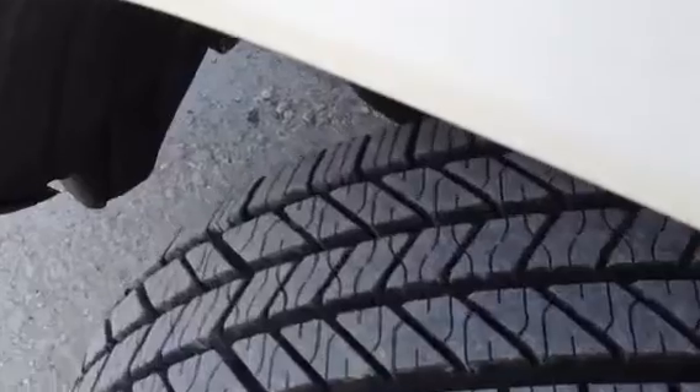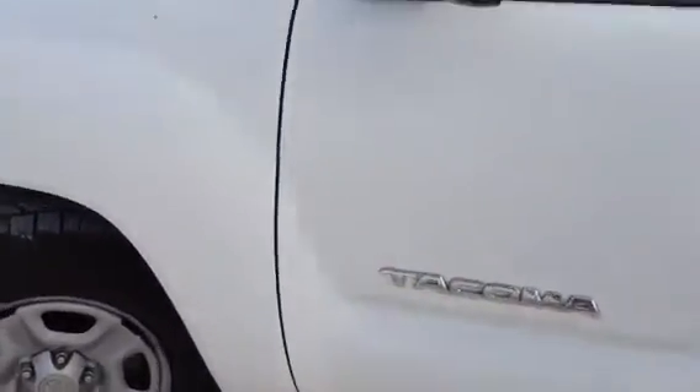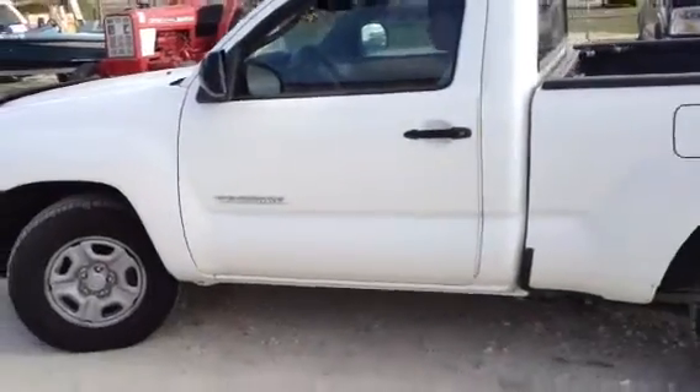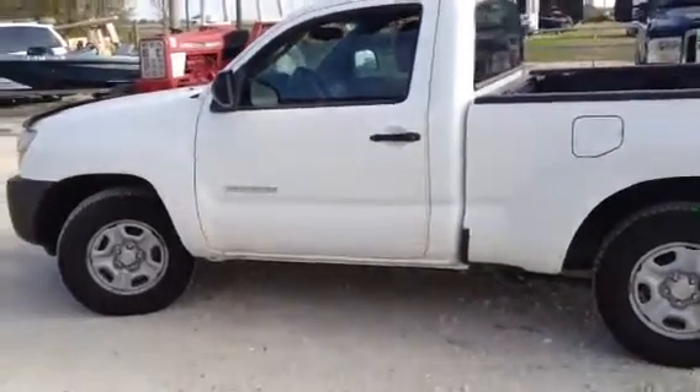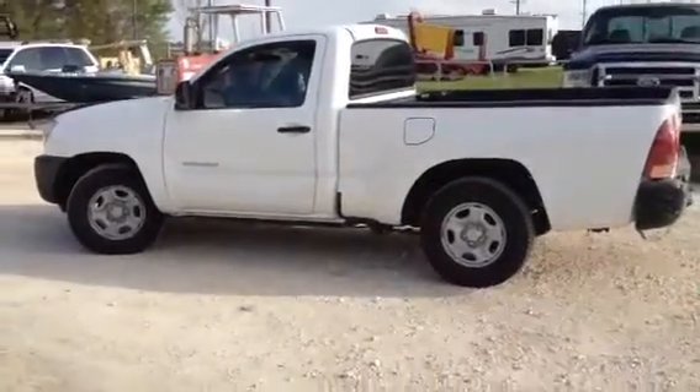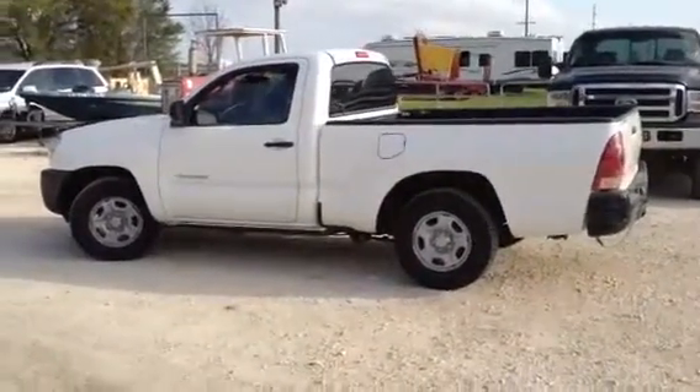Only on auction time, fellas, will you find a little truck like this. Mechanic is ready to go to work for you. Buy it for a spare truck, buy it for a second vehicle — it'll make a real good work truck, or a good truck for your kids going to school. Only on auction time will you find this vehicle. Brought to you by Brookhouse and Brookhouse Auctions.